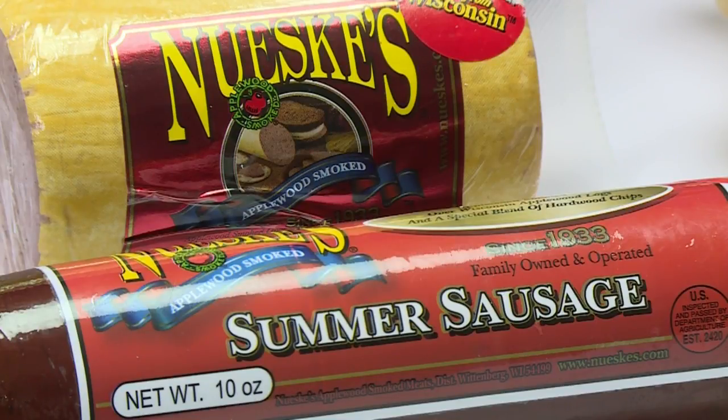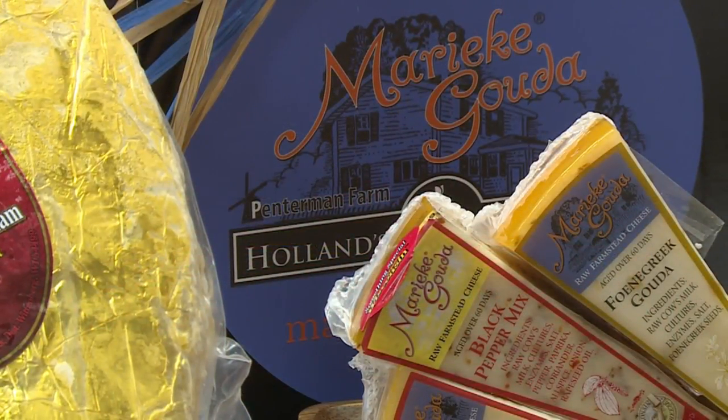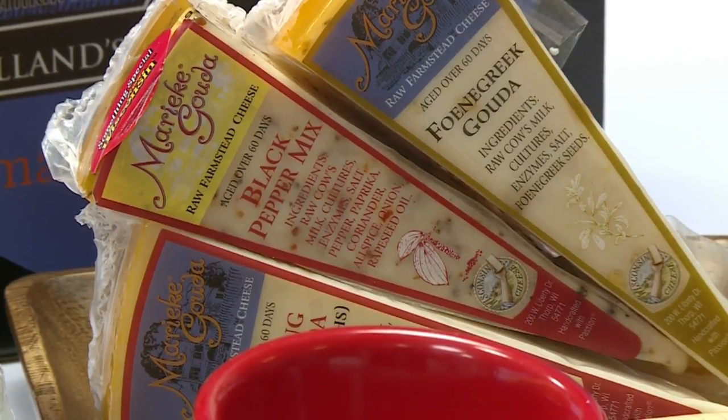Whether you cook their ham or go with one of their summer sausages, they're going to pair really nicely with the Mariyaki Gouda that I've brought along. Mariyaki Gouda is a Holland family farm cheese company based out of Thorpe, Wisconsin, that actually makes their cheese in the traditional Dutch way. Their raw milk Gouda goes really nicely with those meats from Newsky's.